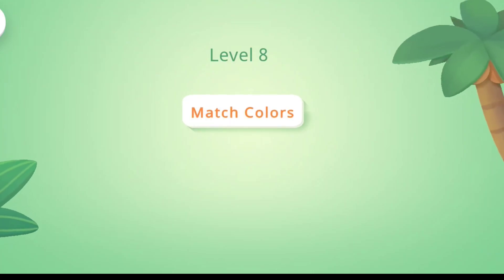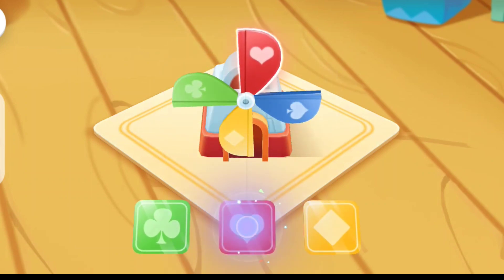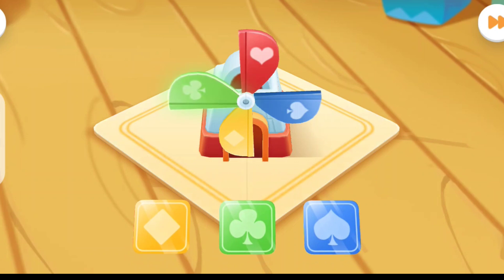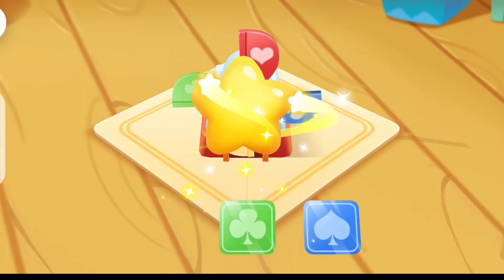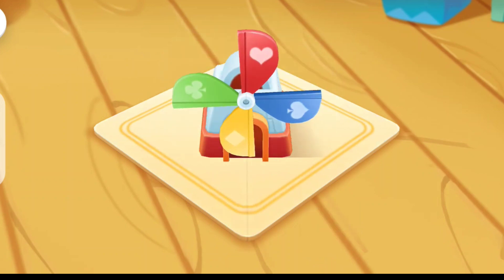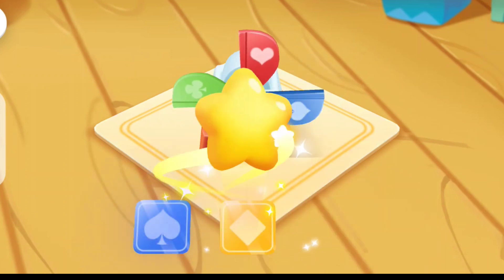Level 8. Match colors. First question. Hi, kids. What red? Get the scores. Second question. Yellow. Green. You are awesome. Third question. Hi, kids. What color is this fan? Red. Blue. Yeah, you are right.